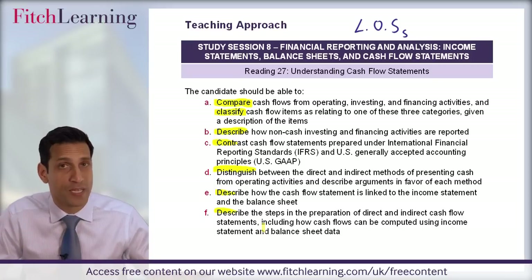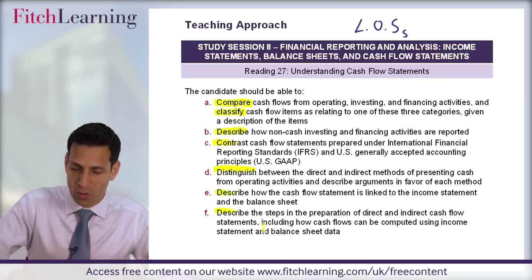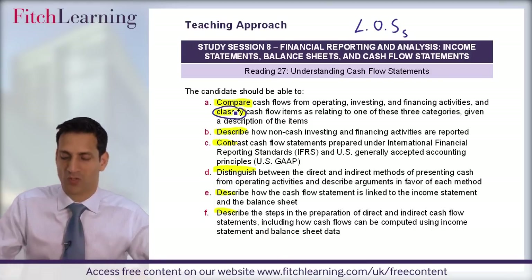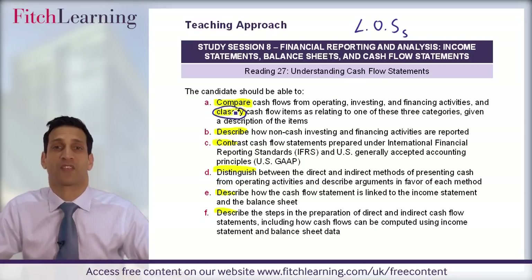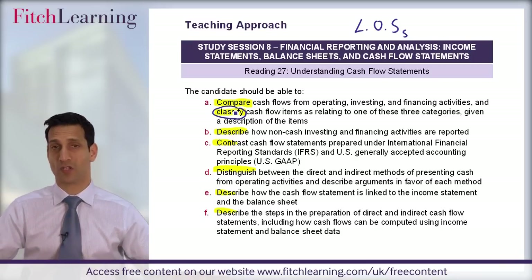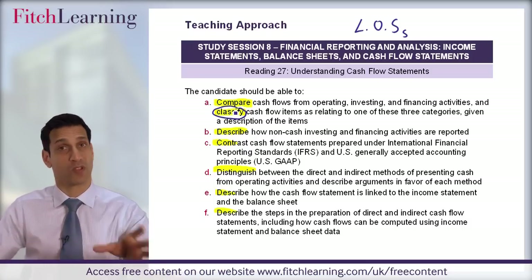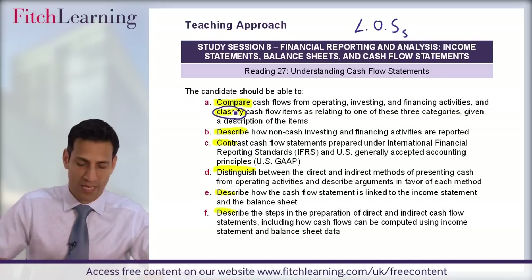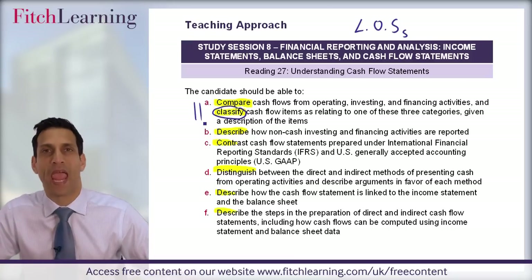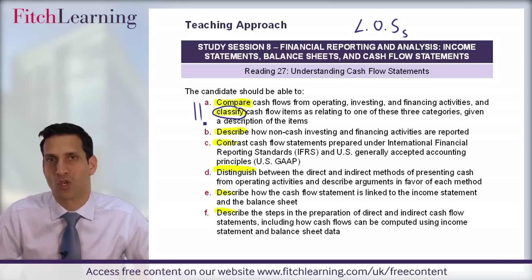Now that won't be the case for all readings. Some are very computational, some are very narrative, some may have a balance. Also when we talk about classifying cash flows, that could involve some simple calculations to classify those cash flows. So that's the starting point — you've got to know the content, know the learning outcome statements, and be thinking about how it could come up in the exam. Then we give you the knowledge to address those learning outcome statements. Let's take you through comparing and classifying cash flows in relation to a cash flow statement.